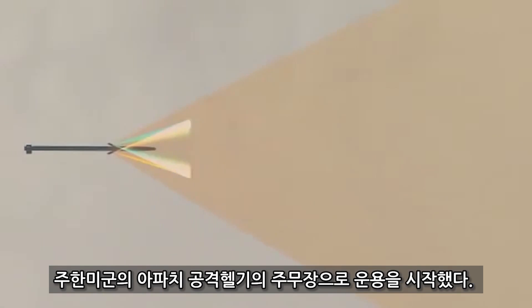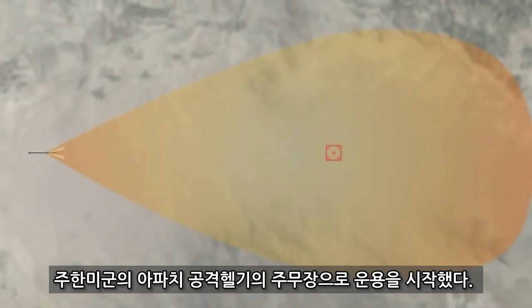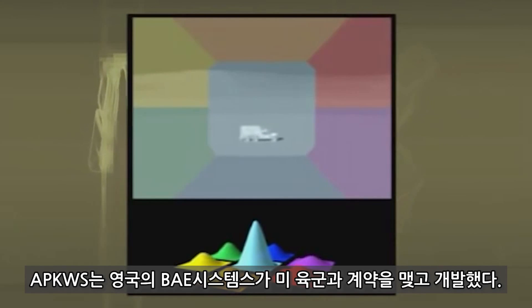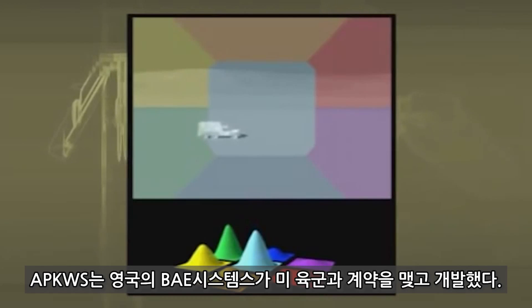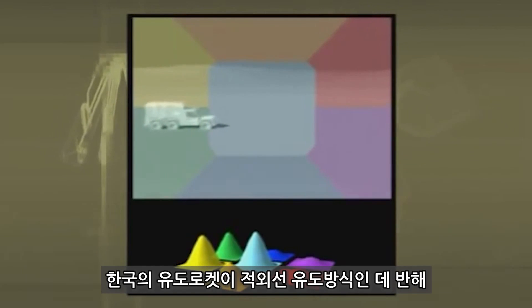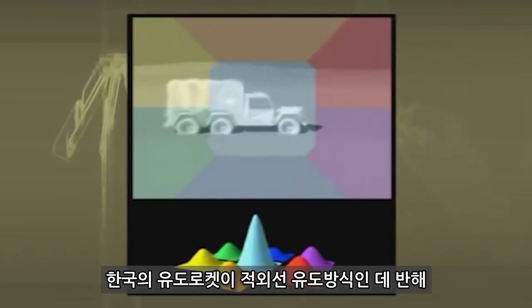Seeker optics then lock onto the laser energy that has been placed on the target, and guidance begins. In testing, the sensors acquired laser target data as far away as 14 kilometers, well beyond the range of the rocket motor. During flight, the seeker electronics interpret the intensity of the laser energy and determine the angle to the target. This information is sent to the guidance system. The proportional navigation software maintains the closure angle for stationary and moving targets.